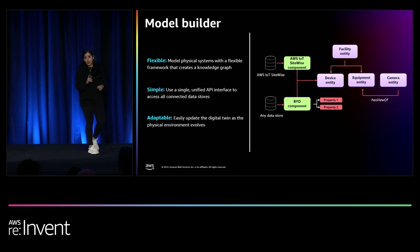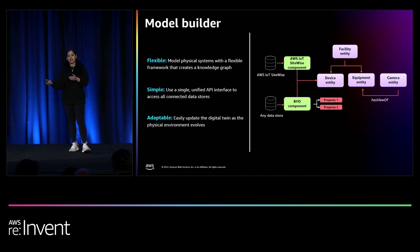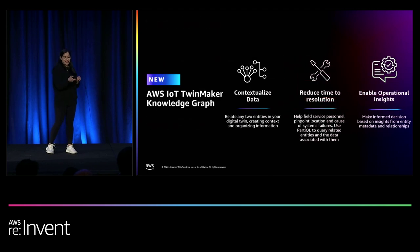There are things I like about TwinMaker's modeling capabilities. First, the building blocks are super flexible and modular — you can create a digital twin for a football stadium, a university, or an entire smart city campus. Second, it's extremely simple: even though data comes from multiple different sources, you have a single unified API interface to access all your connected data stores. Third, it's very adaptable — if something changes in your physical environment, you can reflect that change in your digital environment very quickly. And there's a fourth thing: the TwinMaker knowledge graph. I'm very pleased to announce this — it's super new and we're sharing it for the first time.